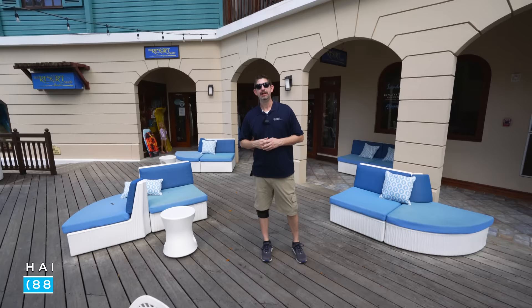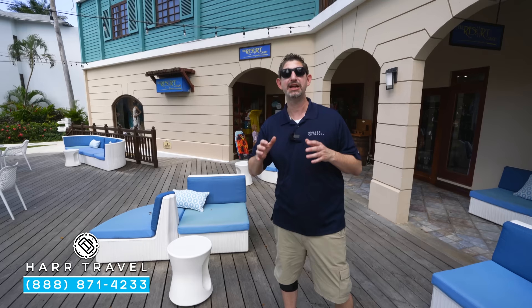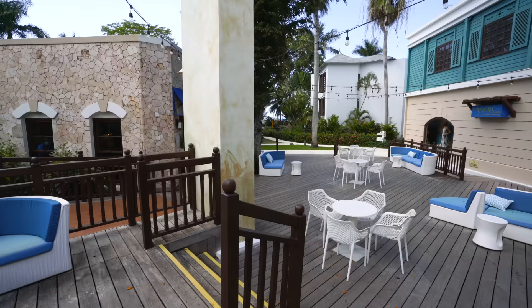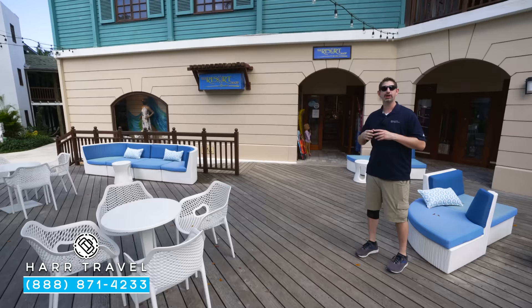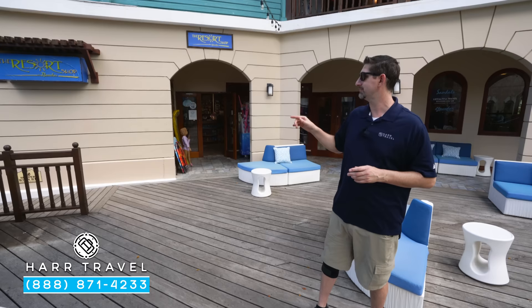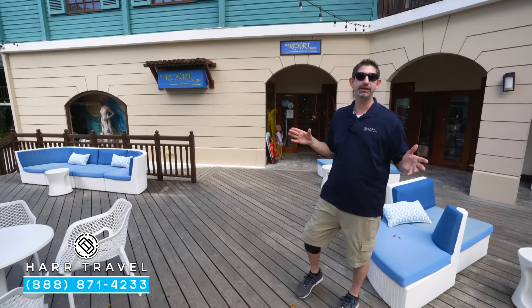Our guests tell us all the time how much they love their vacation at Beaches and Sandals, and so many of them choose to book their next journey here at the resort. I highly recommend that because you're going to get some special discounts that you won't have available to you when you get home. As soon as you get home, let us know and we'll take care of all the details from there. Just another fantastic vacation with your family, friends, group, or wedding party. Just behind me you're going to find the resort shop at Beaches — if you want a little retail therapy, maybe you want to get some clothes, some beach items, things like that, they have those. They also have some great souvenir choices and a full sundry shop in there, so if you left something at home or need an additional item, you can get that in there as well.